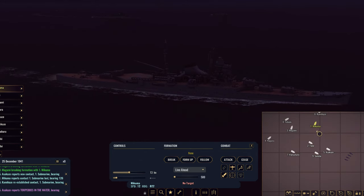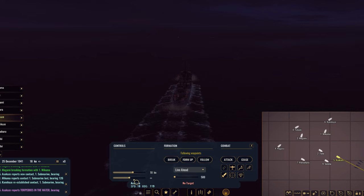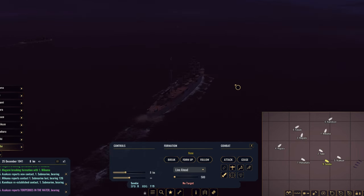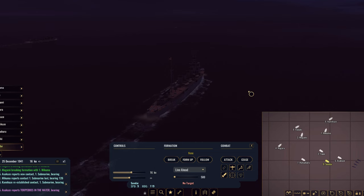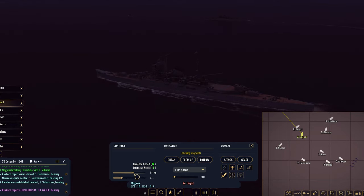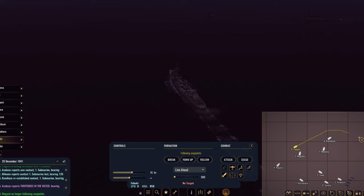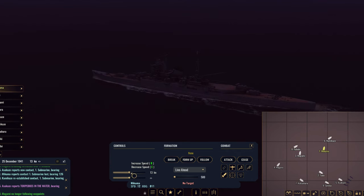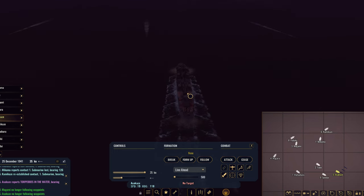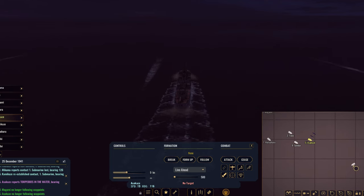We do see those torpedoes coming in now. What are we going to do to avoid them? Looks like Asakaze is probably going to be able to get away going full steam ahead. What about Tone — that is the major asset. Let's increase our speed to help us turn, and Sendai can increase speed as well, just to get clear. I believe Sendai is certainly armed with depth charges. Mogami will want to increase speed and increase our rudder shift to make sure we are turning away from those torpedoes. We're going to increase speed with Fubuki as well and turn around. Mikuma needs to just carry on going straight ahead.